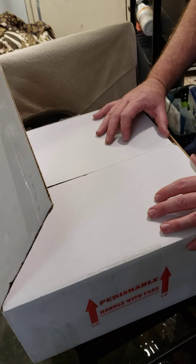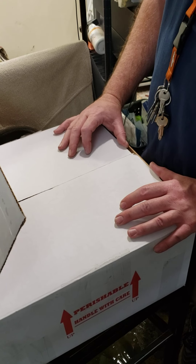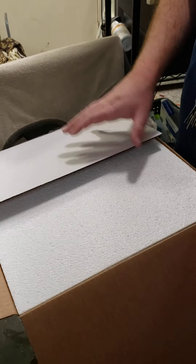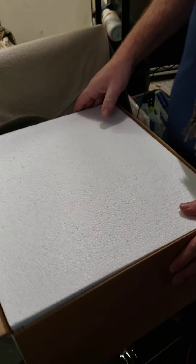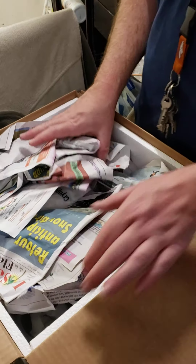Hey guys, this is Ron at Tales of Scales. We've got another order in — it's the third one of the week. If you can, like the video and subscribe to our channel. Let's see what we got in stock. Remember that it'll probably go fast, so if this is something that you want, I recommend coming in and getting it because it may not be here.